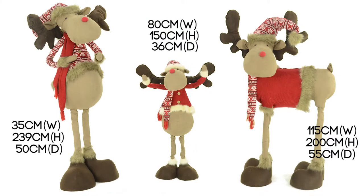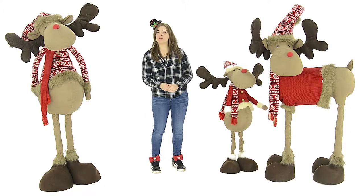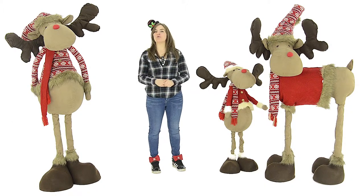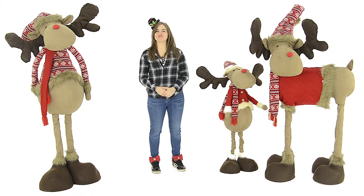There are three reindeer sizes for you to choose from. Make sure to choose whichever one best suits your space and bring some festive cheer to your home this year with our free-standing reindeer decorations. Enjoy and thanks for watching.